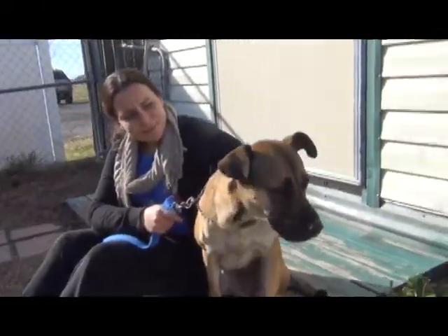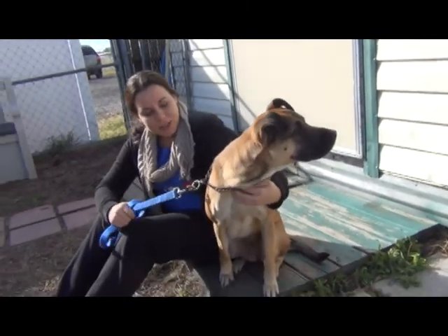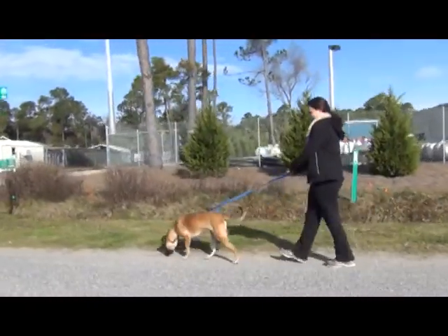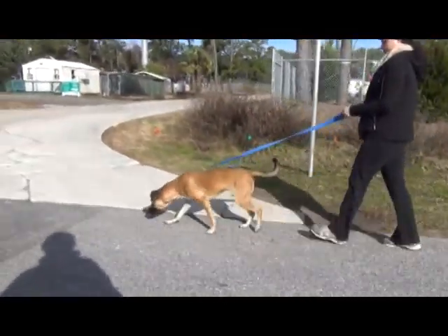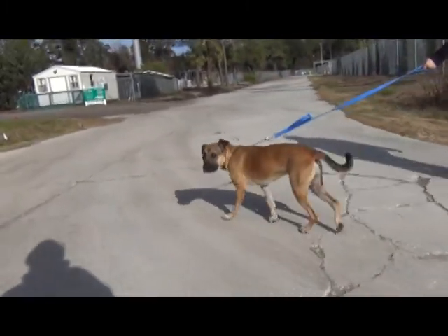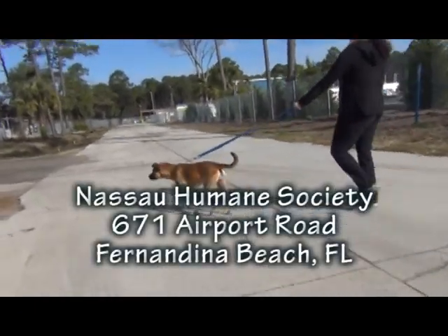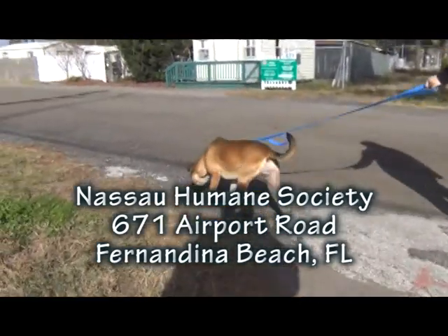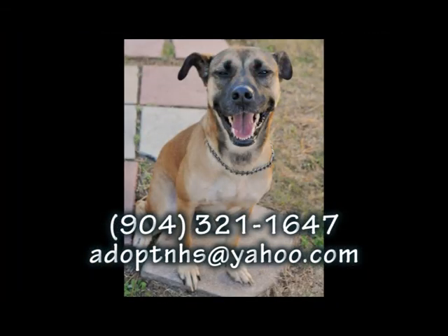Do you think she'd be a good family dog? I don't know what ages of kids she's been exposed to, but she doesn't show any fears towards that. She's about 50 pounds — not a small dog. I would just say bring the whole family along when you do come and meet her. She is fully grown of course. Will you please come see her? She is a sweetheart. This is our Cover Girl — you'll see why if you come meet her at the Nassau Humane Society, 671 Airport Road in Fernandina Beach, right across the street from the city airport. Please come see our beautiful Cover Girl.